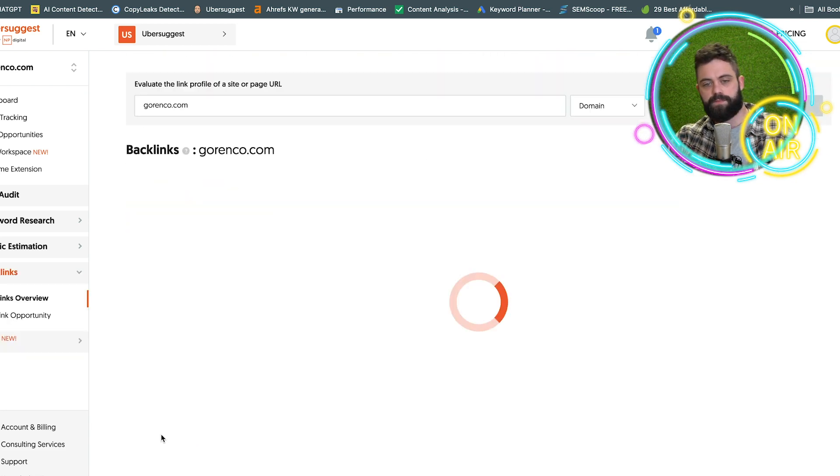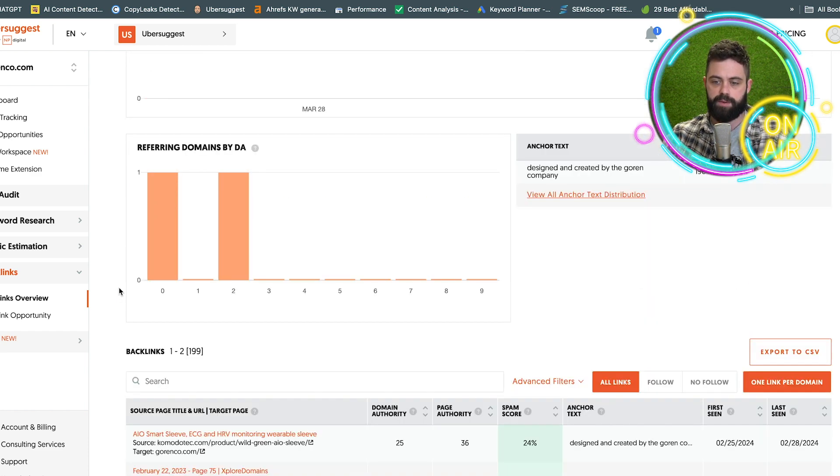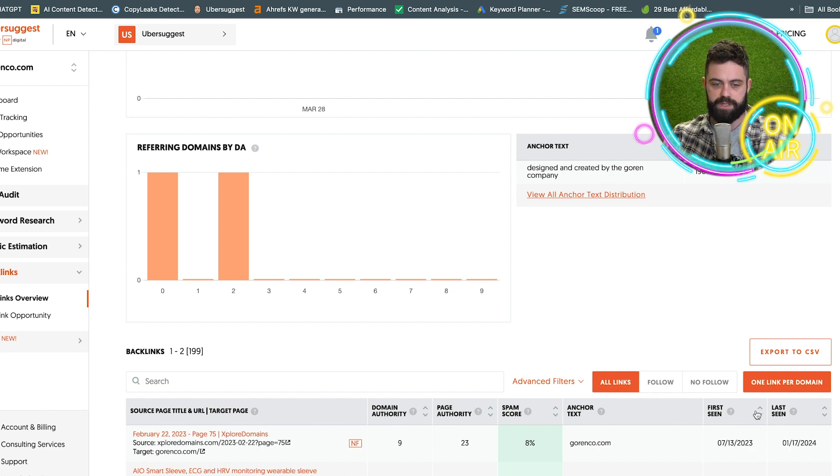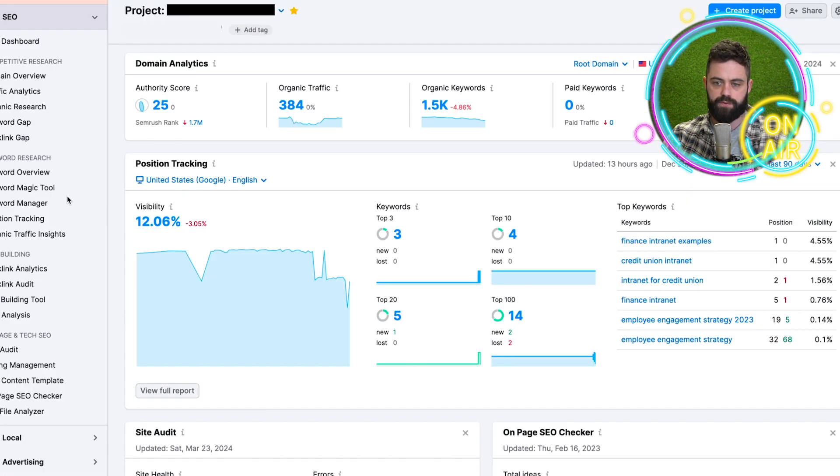Then you have the backlinks. This is just a breakdown of your backlinks — first time they've been seen and so on. Nothing crazy; you can probably get that with some free tools.